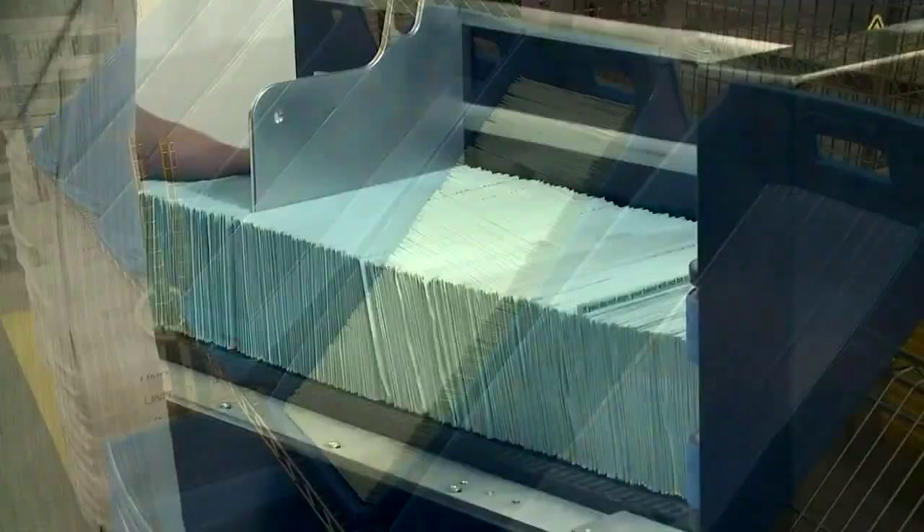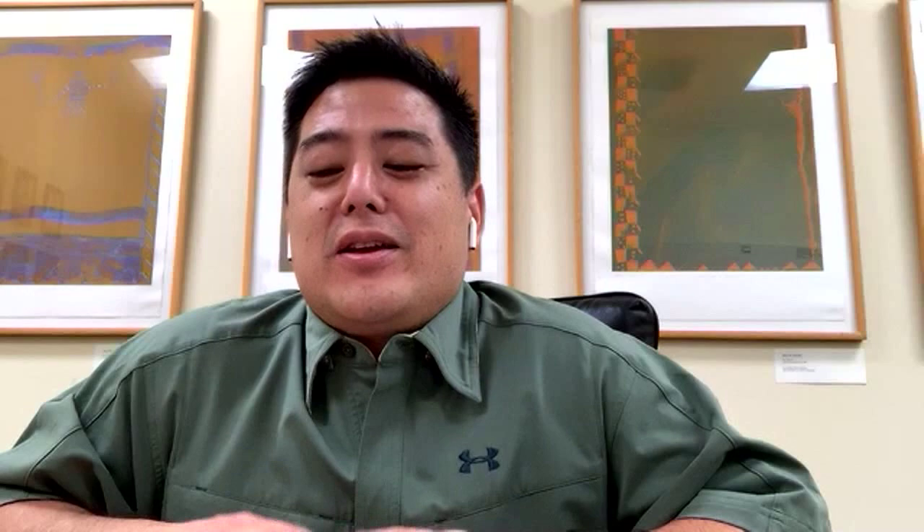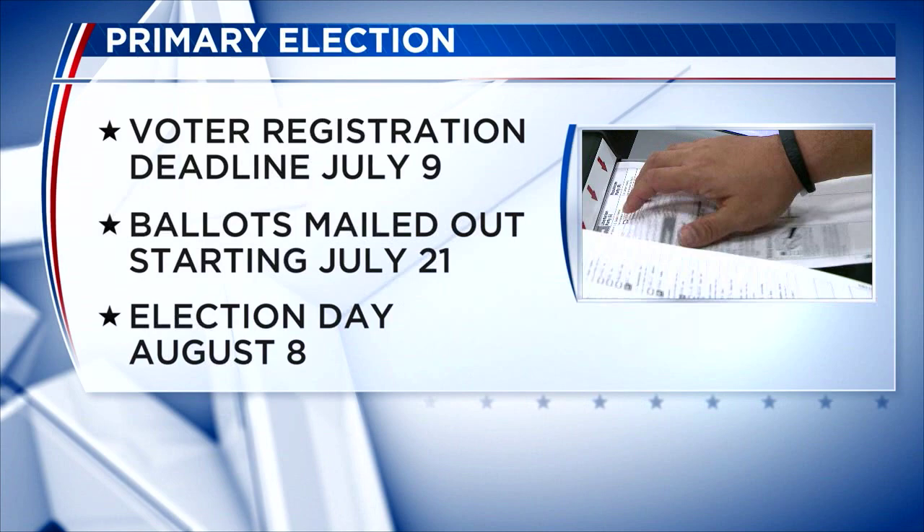Registered voters will automatically receive their ballot in the mail. Don't go to your polling places — your mailbox is your ballot box. You should expect to receive your ballot on July 21st, automatically sent to you.